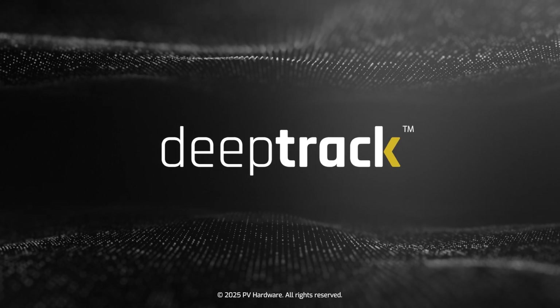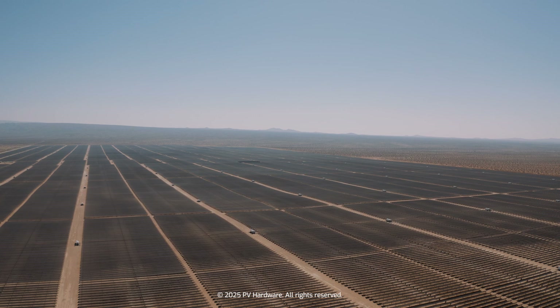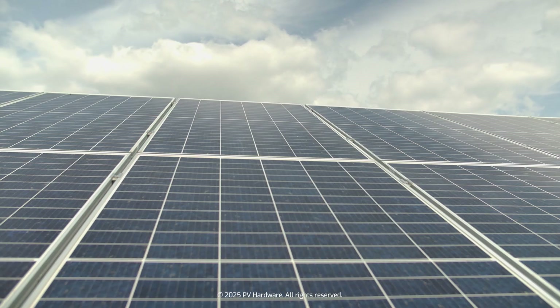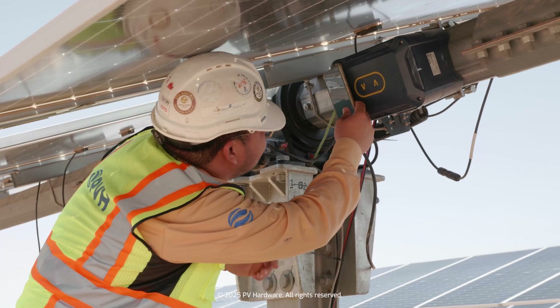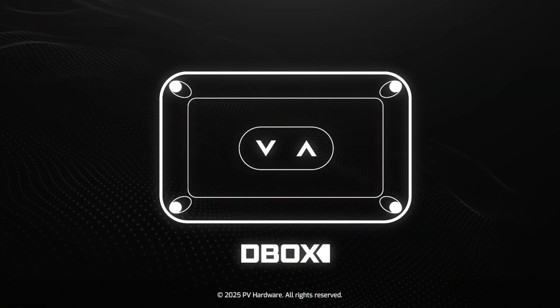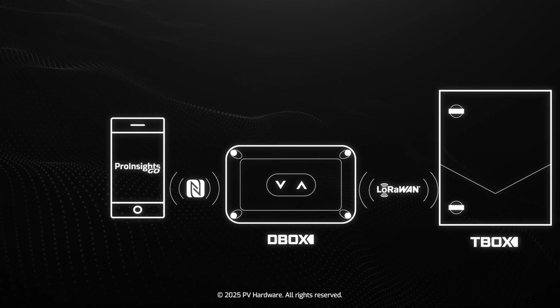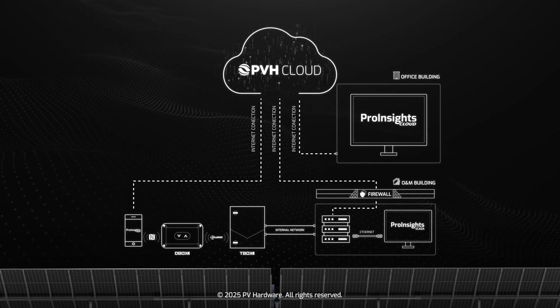Welcome to the future of solar tracking. DeepTrack by PVH isn't just a controller — it's an intelligent ecosystem designed to maximize performance and ensure sustainability 24-7. With over a decade of experience, we have developed an integrated ecosystem that revolutionizes energy management, combining cutting-edge technology with operational excellence.